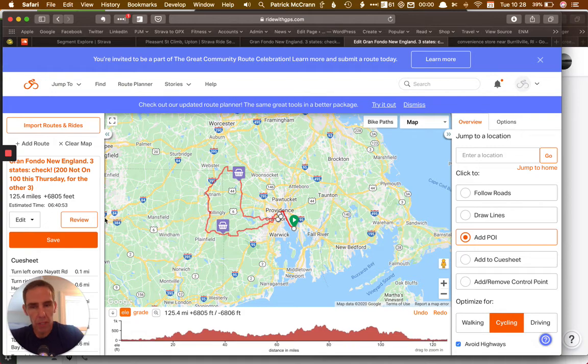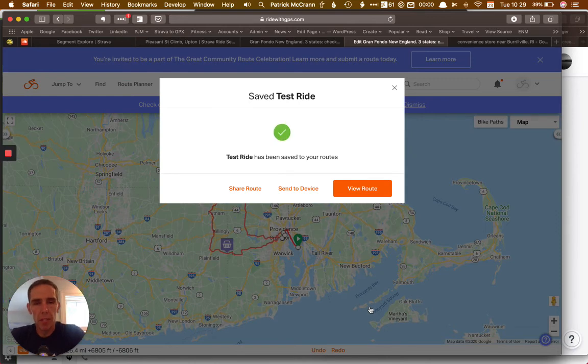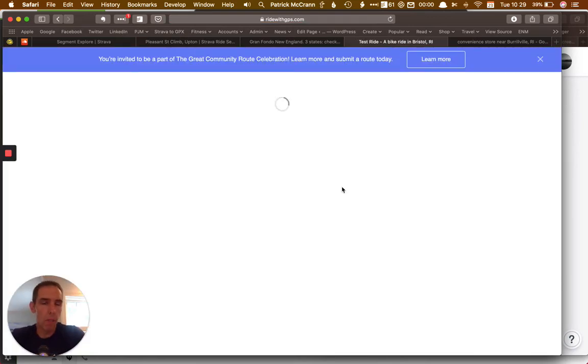So from here on out, I'm pretty much done. What I would end up doing is adding another stop or whatever. So let's just say I'm going to save this ride. You can name it what you want — I'll just say 'test.' You can update it, save it as a new route, or whatever you want. I'll update this one — I don't want too many copies in my Ride With GPS account. So it saves it and I'll save my route. Now I've pulled up my route.